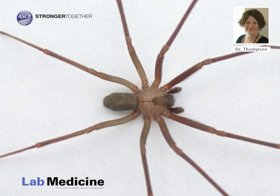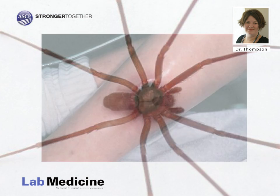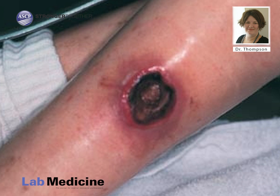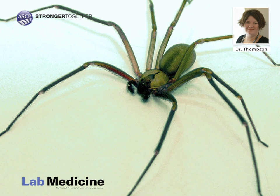Many people know brown recluse spiders for their bite that can cause a nasty necrotic wound that turns black. This serious manifestation rarely happens, and in reality, 90% of brown recluse bites heal without complication. Often, people do not even know they were bitten until hours later when they notice a red, swollen spot that is itchy. Those that do notice the spider biting them describe it as a pinprick or stinging.